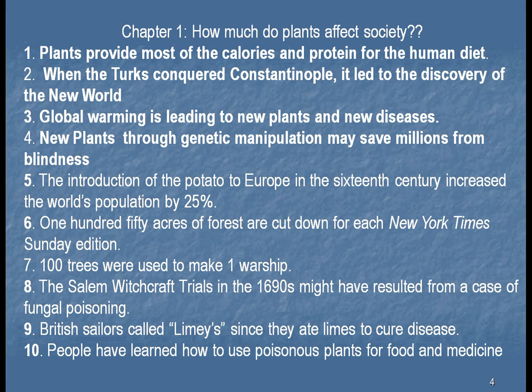Number five: the introduction of the potato to Europe in the 16th century increased the world's population by 25%. When Christopher Columbus brought back the potato on his voyages to the New World, it was first viewed with skepticism — the top of the plant looked like a poisonous plant that was in Europe, so people didn't want it. But they started planting it, and it turned out to be one of the easiest vegetables to grow. You could put it in rocky soil, as they found in Ireland, and grow enough potatoes on a small amount of land to keep everyone fed and have some leftover to sell. This spread throughout Europe, and since we had more food, we had more people — in just about 100 years, the world's population increased by 25%.